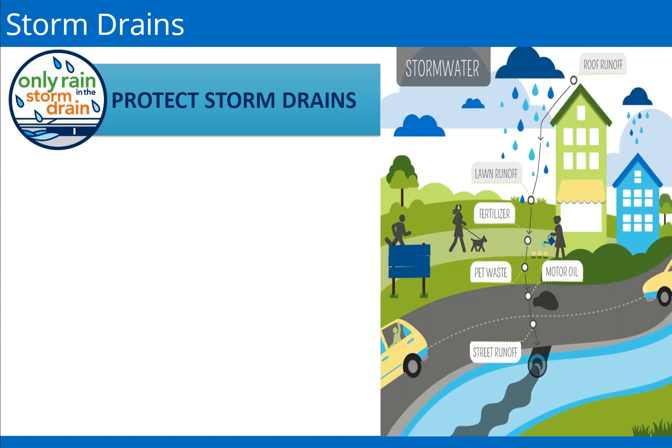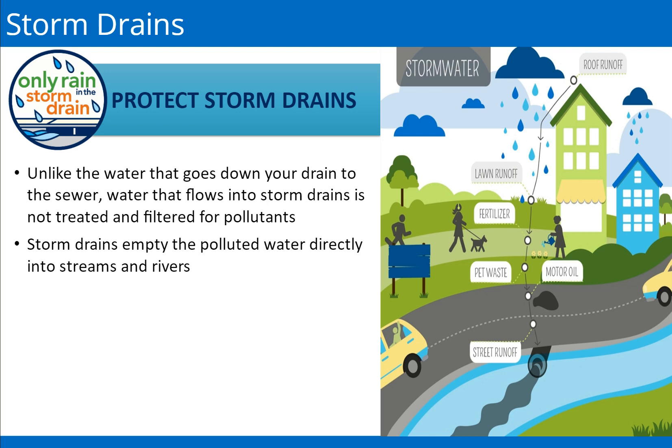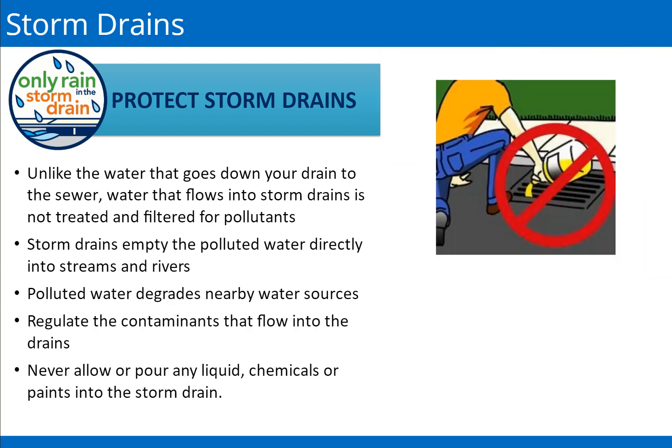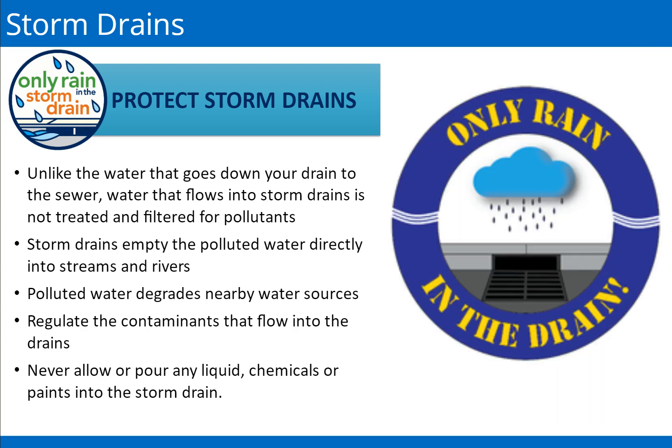Protecting storm drains is essential because, unlike the water that goes down your drain to the sewer, water that flows into storm drains is not treated and filtered for pollutants. Storm drains empty polluted water directly into streams and rivers with no treatment, and polluted water degrades our nearby water sources. It is our responsibility to regulate the contaminants that flow into the drains. Never allow or pour any liquids — such as oil, chemicals, or paints — into the storm water drain. If you puncture a tote or drum with a forklift, leave the forks in to minimize spills, flip the drum or tote with the punctured area upwards to stop any spills, and immediately report all spills to your supervisor. Remember, storm drains are designated for rain water only.